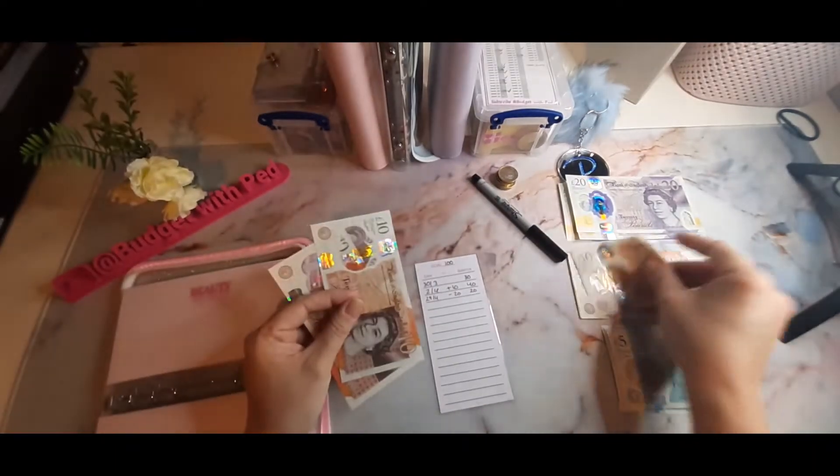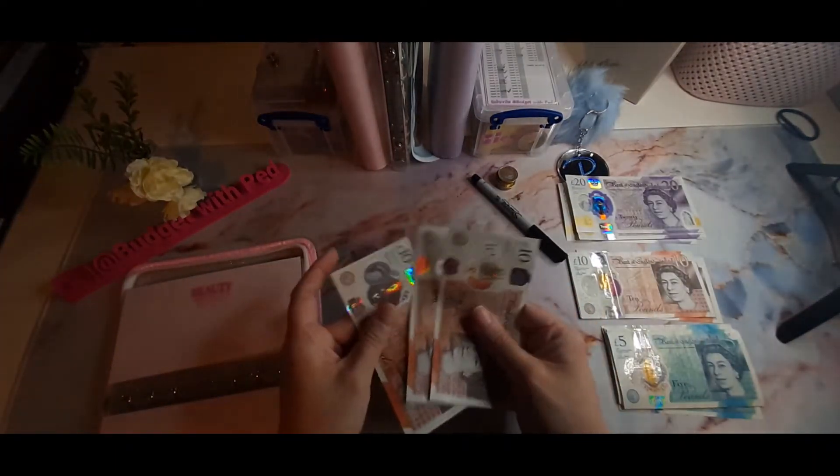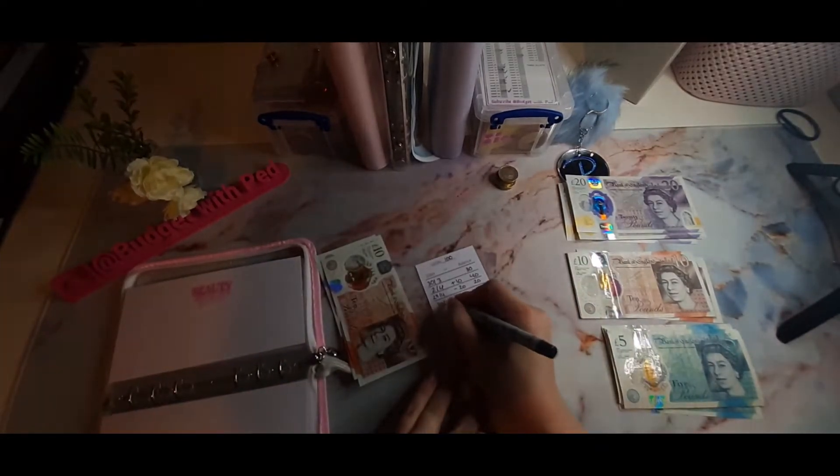I had my hair cut yesterday so I took £20 out and I had £20 left. I'm adding £10 so we have £30. Sorry, I'm rushing.